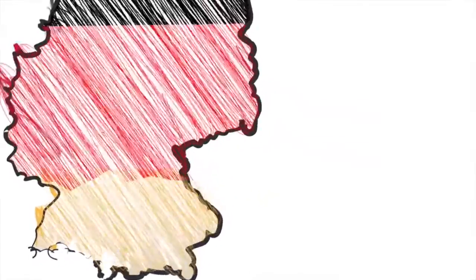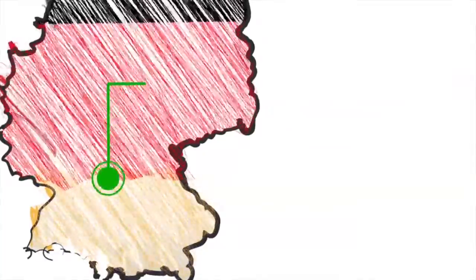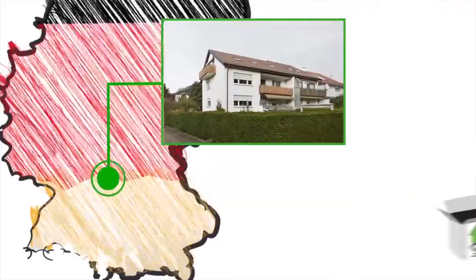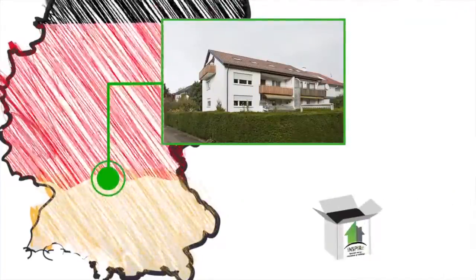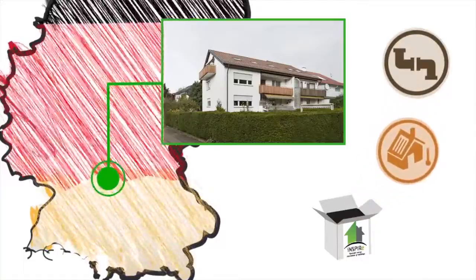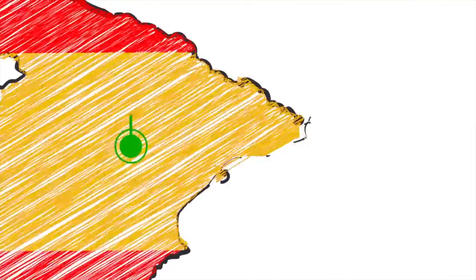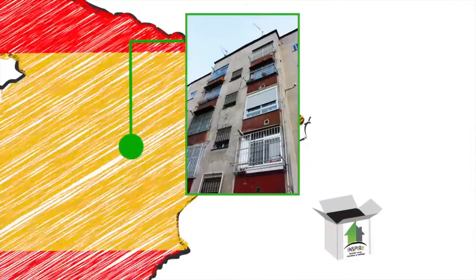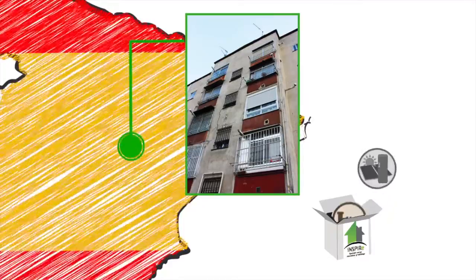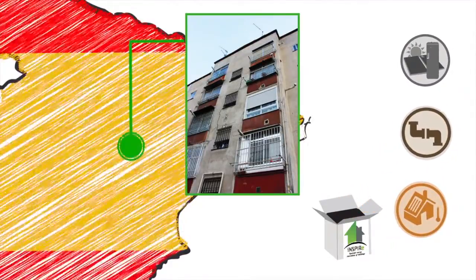The Ludwigsberg building is an example of 1970s social housing and is made up of four flats on four storeys. Here, Inspire is fitting the wooden façade and roof kit, as well as the heating system. In Madrid, Inspire is also working on a multi-occupancy residential building — ten flats over five storeys. Here, the energy boxes are being fitted, as well as new envelope solutions and solar collectors.